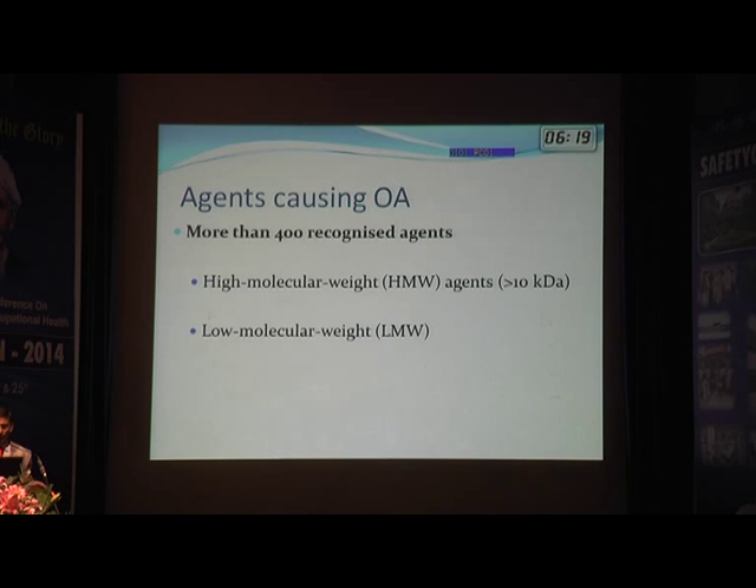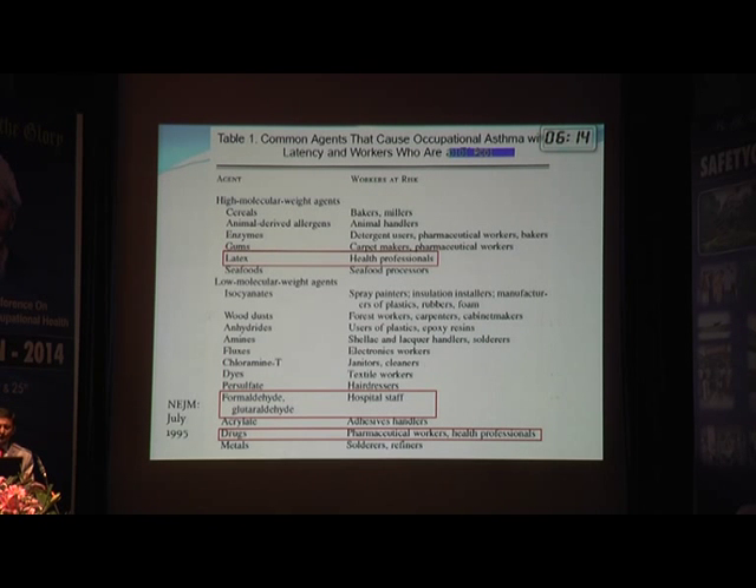There are more than 400 recognized agents that can cause occupational asthma, divided into high molecular weight and low molecular weight substances. A paper on this topic highlights latex among the high molecular weight agents, and formaldehyde, glutaraldehyde, and several drugs among the low molecular weight agents as key risks for occupational asthma in the health profession.